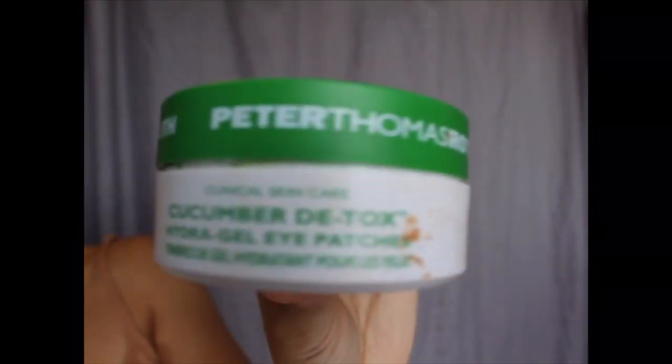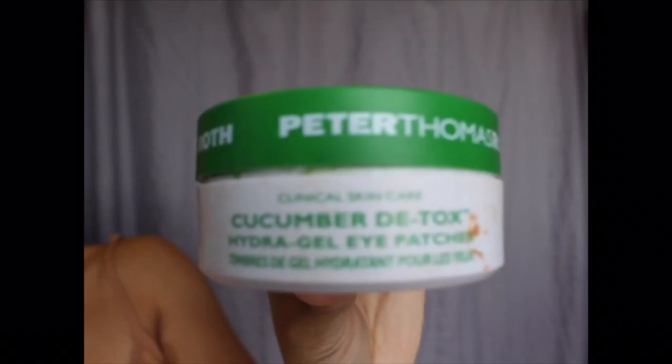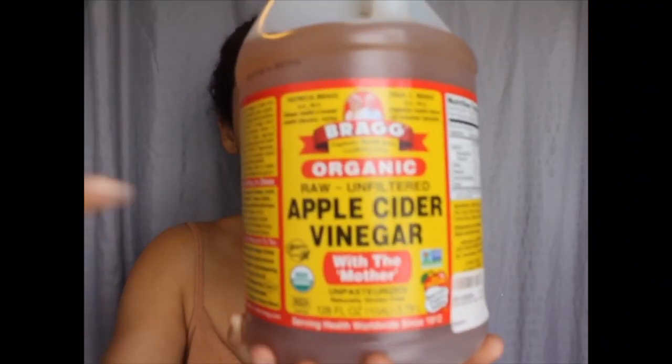So I'm barefaced and right now I'm going to use my Peter Thomas Roth Cucumber Detox Eye Patches for my under eyes because sometimes they get puffy and I don't like that. So I have a quick way to fix it. I used it for five minutes and then I took it off.